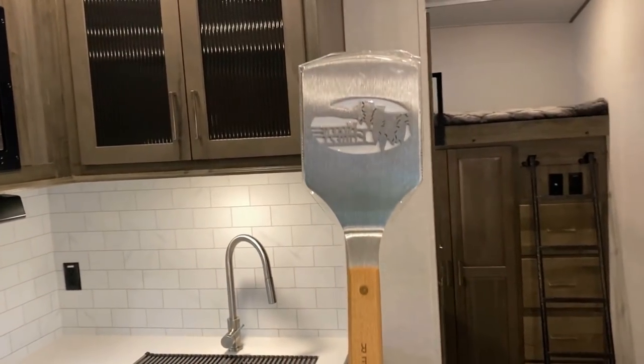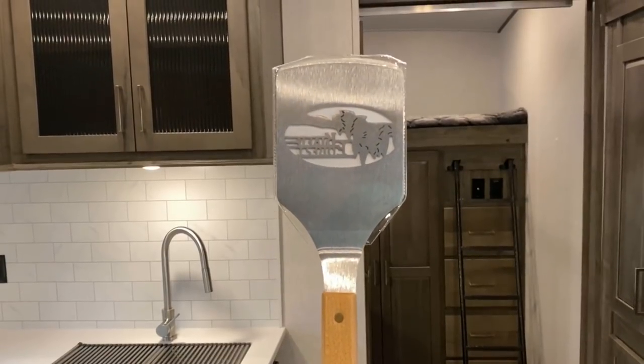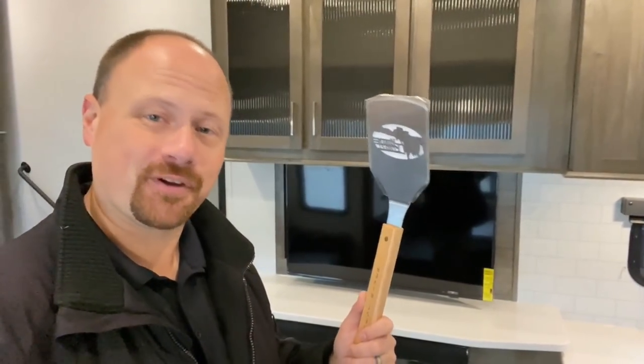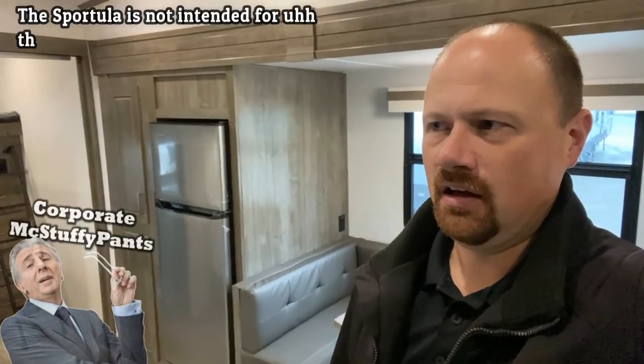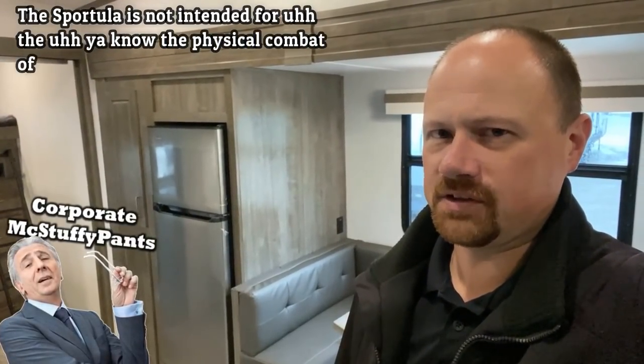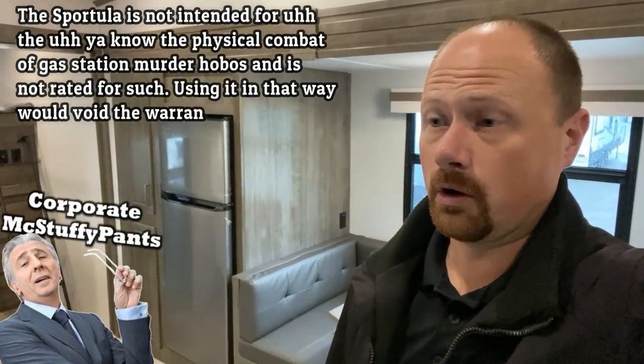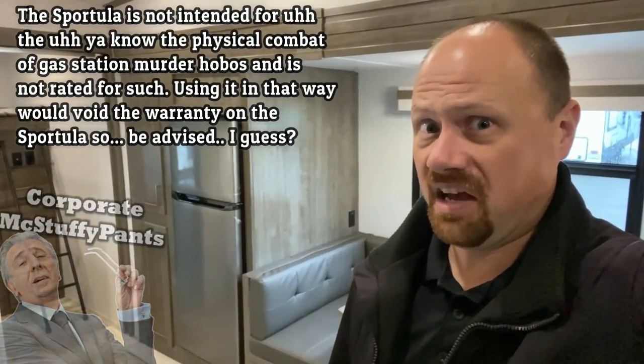One of the other things included here is this absolutely absurdly sized Forest River laser-etched monster spatula — the sportula, as it's called — which has a bottle opener on the end so you can pop the top off a cold one. This one device serves several purposes: flipping burgers off the included grill or griddle, and as the lawyers have asked me to note, it is not rated for physical combat and using it that way would void the warranty on the sportula.